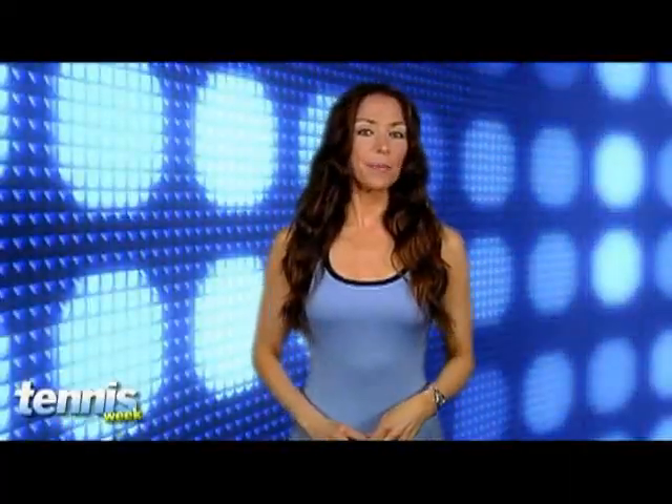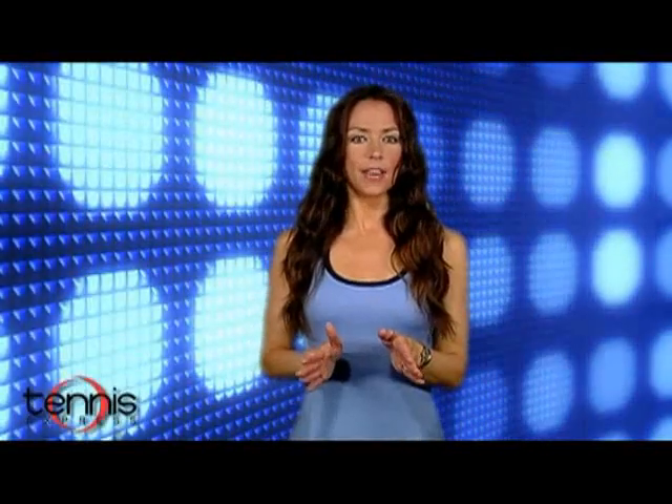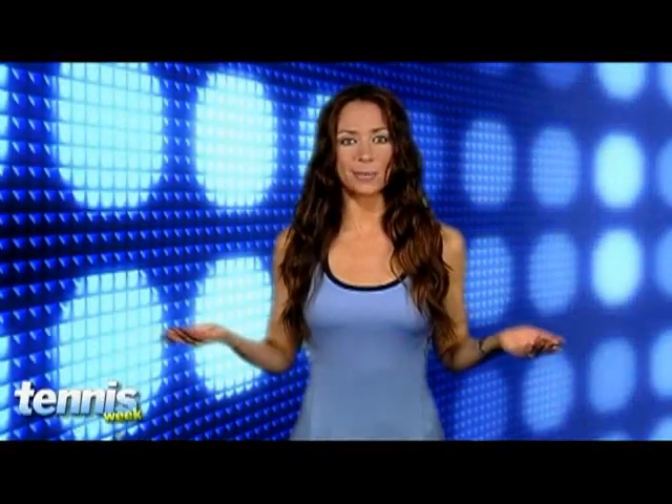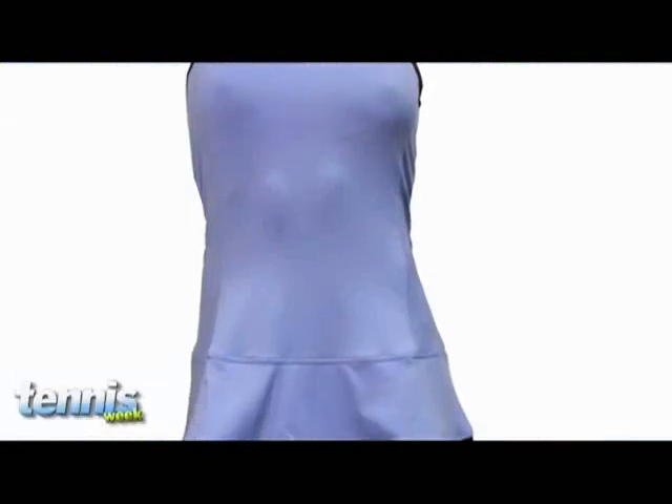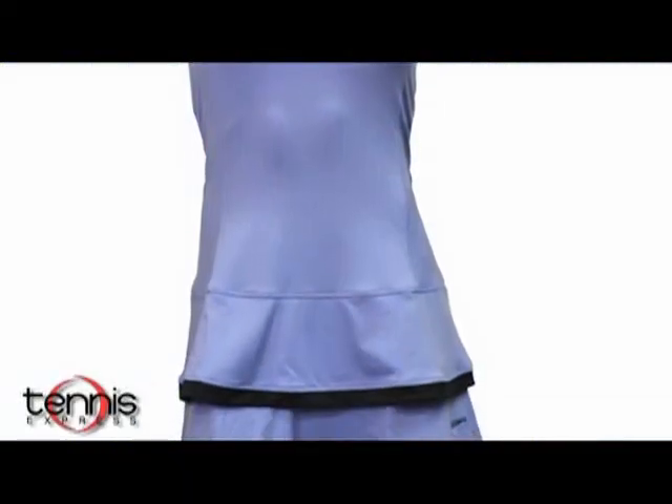Moving right along — now that your mom is sleeping better, she'll have a lot more energy to get out on the court. And what better outfit to be seen in than this sexy Blue Lagoon dress from Bolle? It's the perfect blend of fashion and flair. It features scoop neck styling and a double flounce skirt that helps you move around the court with ease. The fabric draws moisture away from the body, keeping your mom cool, dry, and comfy.